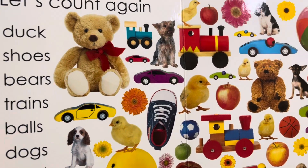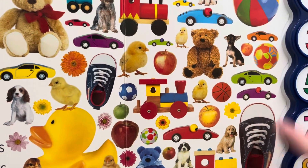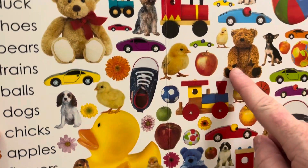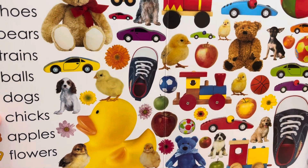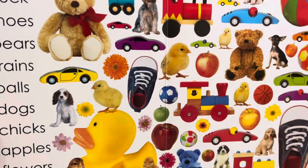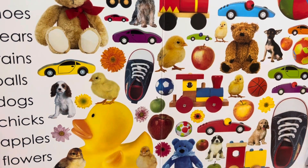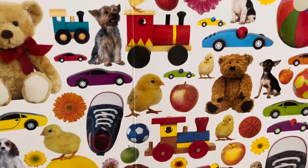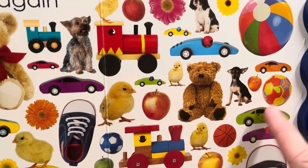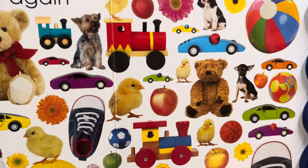Let's count again. One duck. One, two shoes. Three bears — there's one, two, three. Four trains. One, two, three, four. Five balls. One, two, three, four, five. Six dogs.